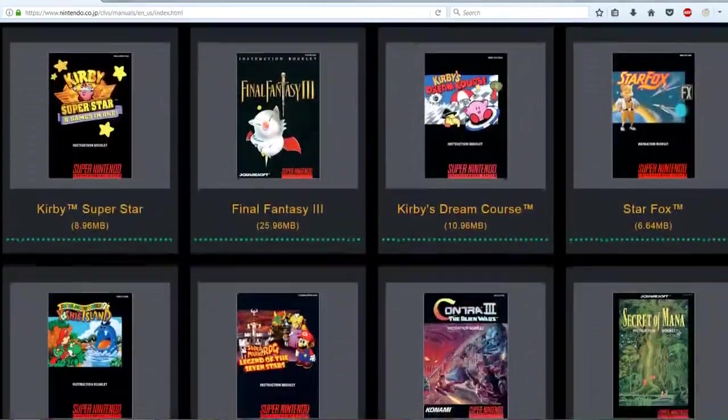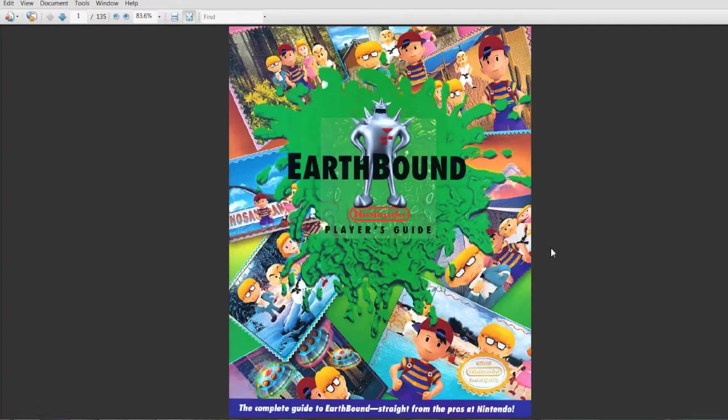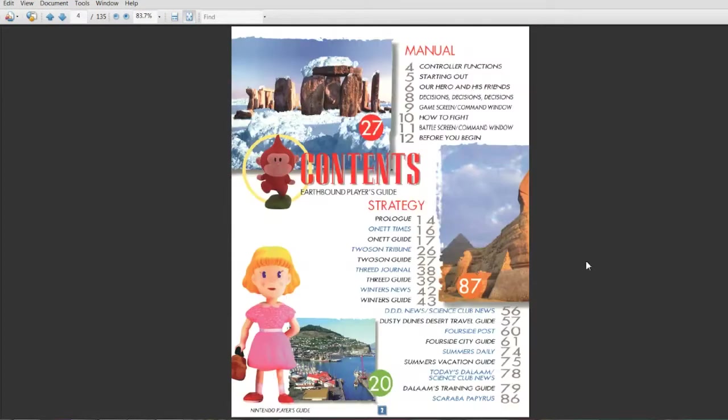The manuals themselves are in fact the exact manuals that came with each game, and in Earthbound's case it's the giant guidebook that originally came with the game, which is really awesome. So there's only one real question left: how are the games? Is it a good selection? Yeah, I'd say it's a fantastic selection.